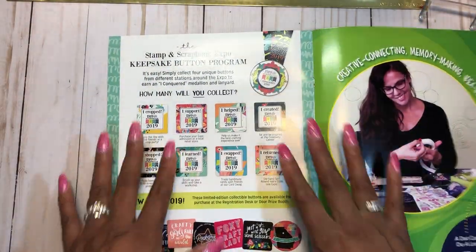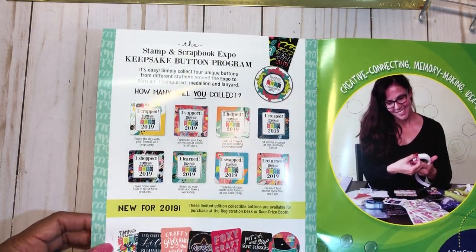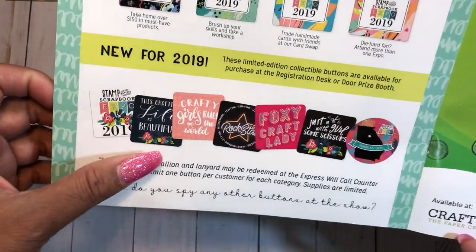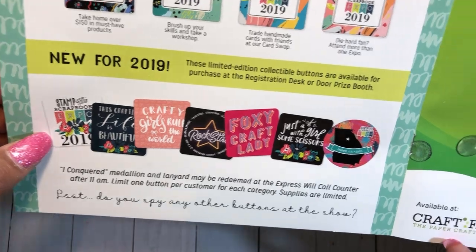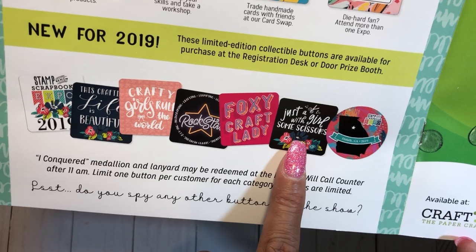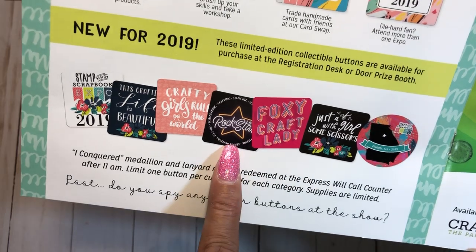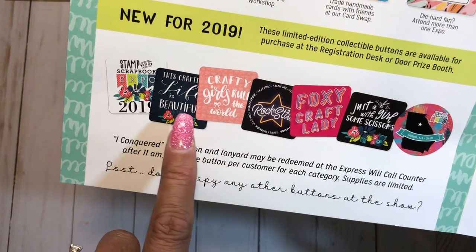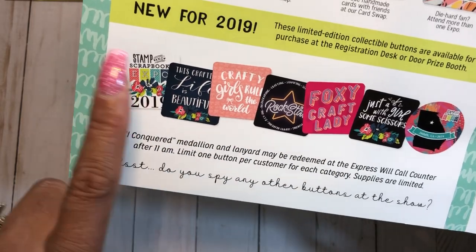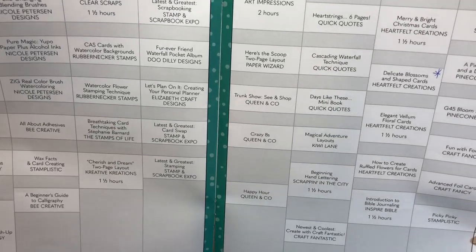In my last video I shared my lanyard — if you collect four or five buttons you get your lanyard. New for the show, you can add these limited edition buttons: Georgia themed ones including 'just a girl with some scissors,' 'Foxy craft lady,' 'rock star,' 'crafty girls rule the world,' 'this crafting life is beautiful,' and the Stamp and Scrapbook Expo button. It also has a list of the workshops and classes you can pre-register for.